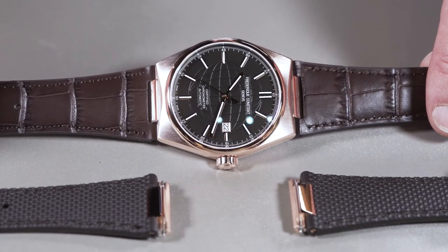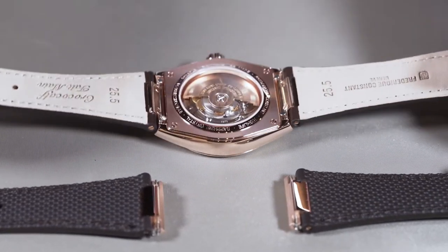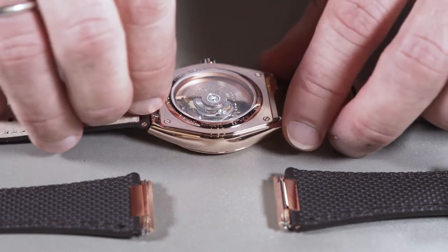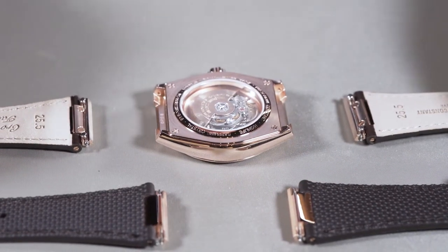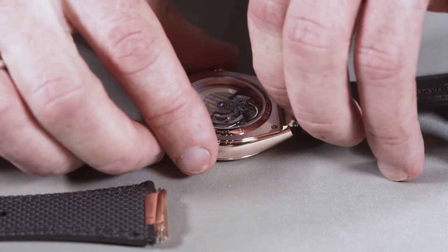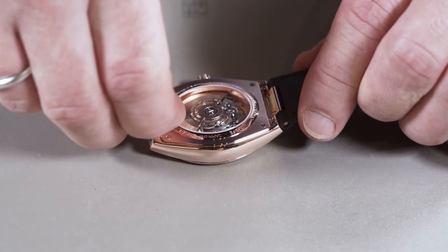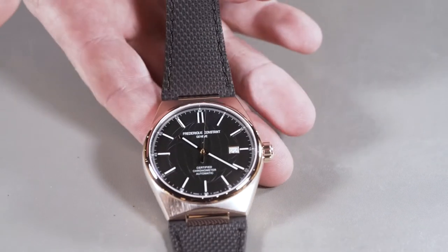Your watch comes with a beautiful croco-calf leather strap and an additional rubber strap. You can change them by pushing the quick release pins towards each other — very easy to take off. Then you can put the rubber strap back on, and once both sides are attached, you can see your watch has a completely different style.